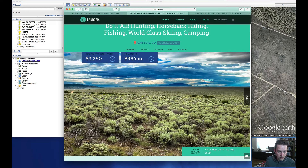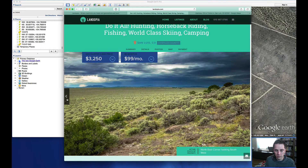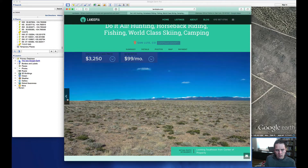Here are some photos of the property. Here we're looking from the northeast corner looking southwest — you can see some neighbors off in the distance. Here is the southeast corner looking to the north. We've got mountain ranges, of course.